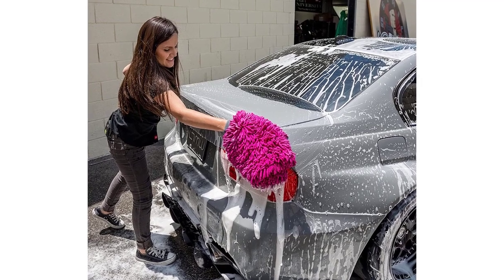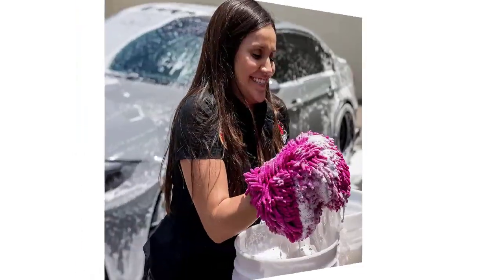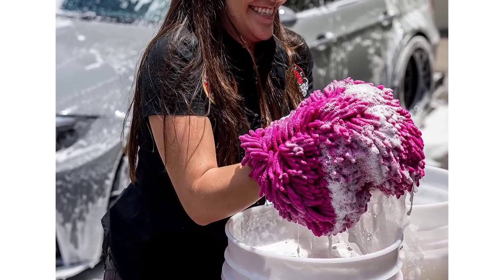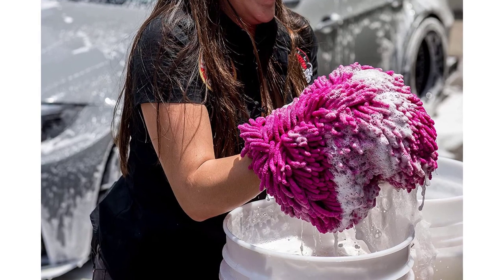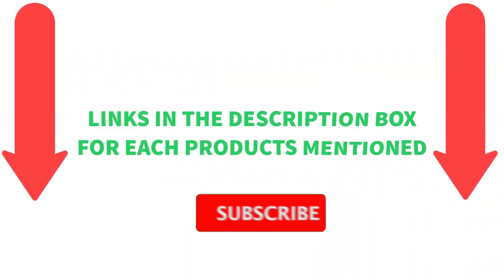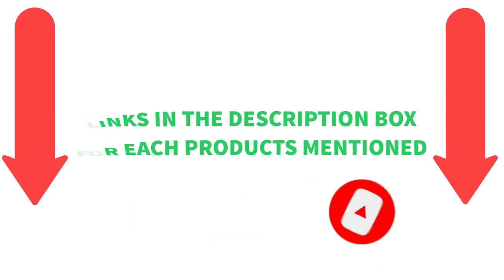I conducted a ton of research, read a ton of reviews and put up a list of the top affordable car exterior cleaners from trustworthy manufacturers to help you make an informed choice. Following extensive investigation, I discovered that these products are quite beneficial. If you want to know about the price and other information, be sure to check my description. So without any further delay, let's jump into the video.